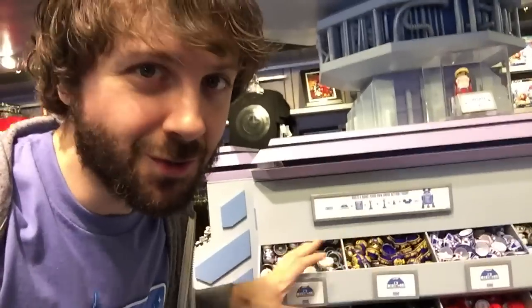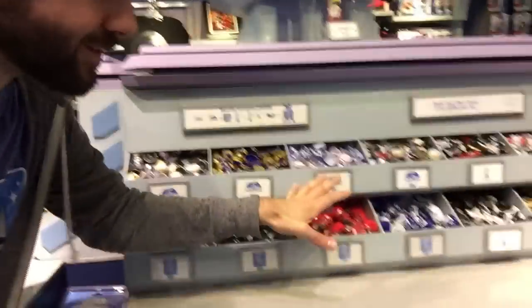In this part of the store, you can actually build your own droid. Check this out. You can choose from all of these selections, and then eventually you can build something like that.